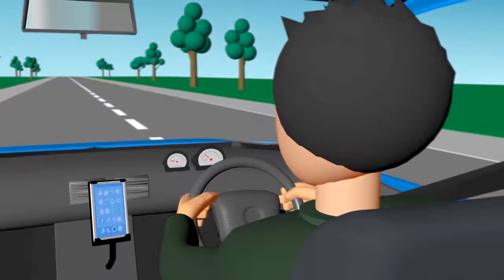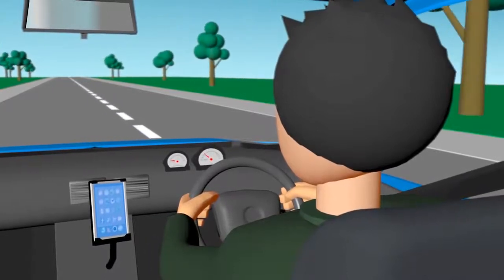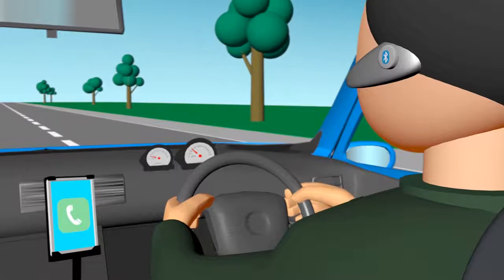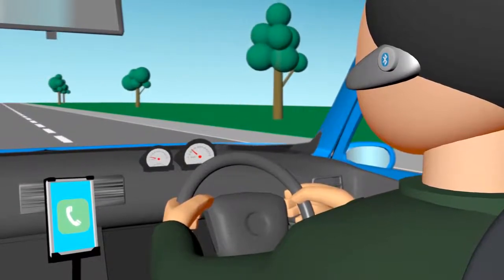You can only use a mobile phone while driving if it is secured in a commercially manufactured and designed mounting that is fixed to the vehicle and doesn't obscure your view of the road, or if you can operate it without touching any part of the phone — for example, by using Bluetooth or voice activation.